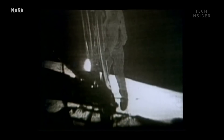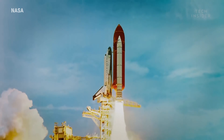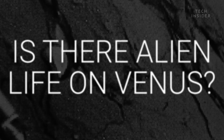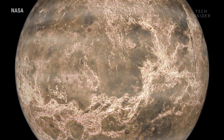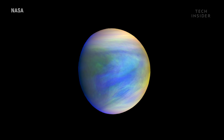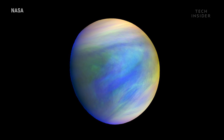We may have been looking in all the wrong places, and the answers could actually be much closer than we thought. Life could actually be right next door, floating on the lower clouds of Venus. Venus has some mysterious dark patches that might be swarms of alien microorganisms.